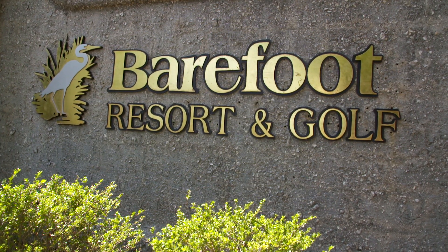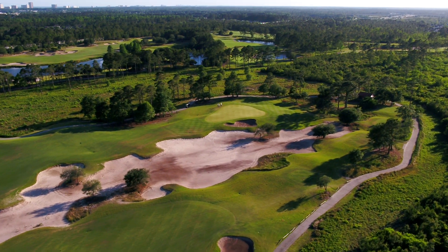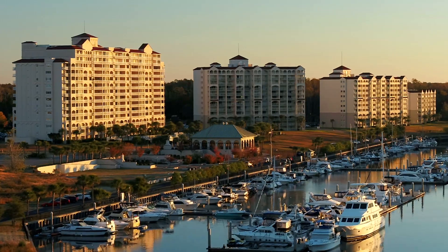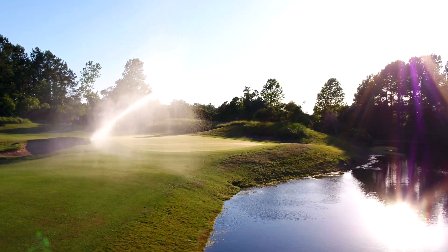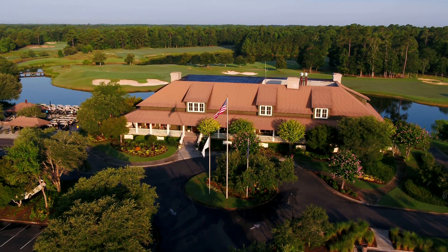Barefoot Resort & Golf in North Myrtle Beach continues to raise the bar for members and guests with four 18-hole courses and an iconic waterfront resort on the Intracoastal Waterway. The Barefoot Fazio Course is one of the many reasons Barefoot Resort was recently named the 2017 Resort of the Year.